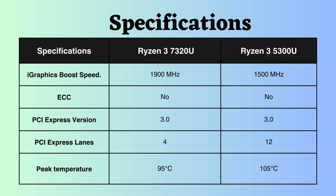Neither of these processors supports ECC. Both processors have PCI Express support of version 3, but the number of PCI lanes supported by the Ryzen 3 5300U is greater than that of the Ryzen 3 7320U, allowing the Ryzen 3 5300U to support more PCI devices.